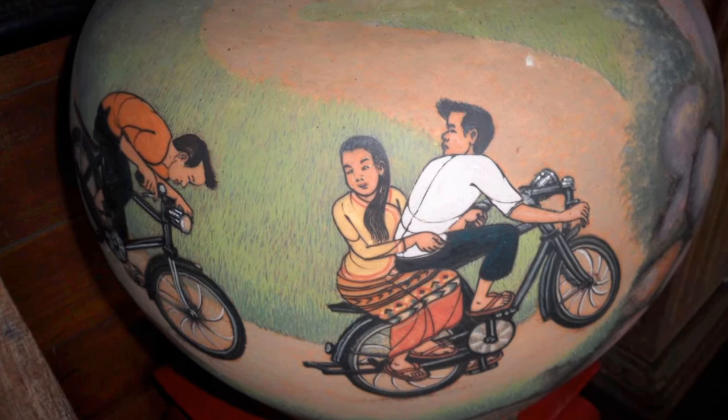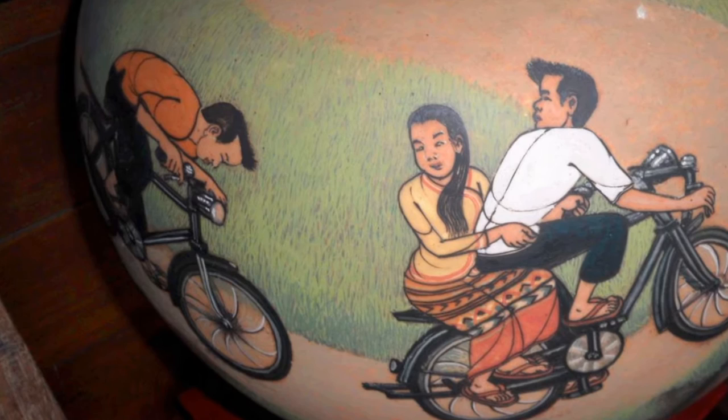And here we see a fish design which reminds me of a design by Escher. This is one of my favourites — a boy cycling off with a girl on the back of his bike, his rival in hot pursuit. Isn't it delightful?